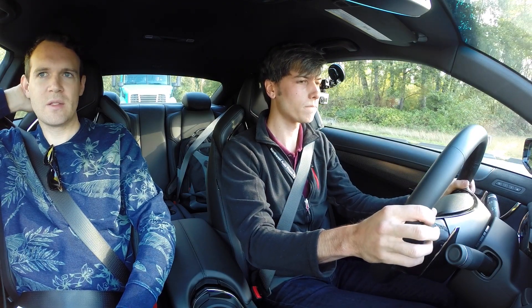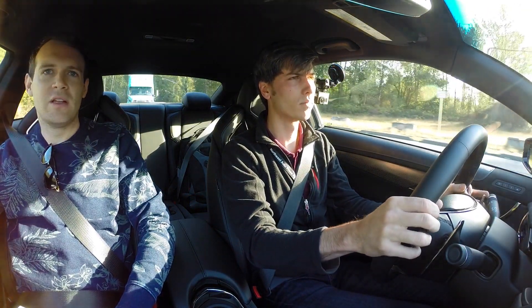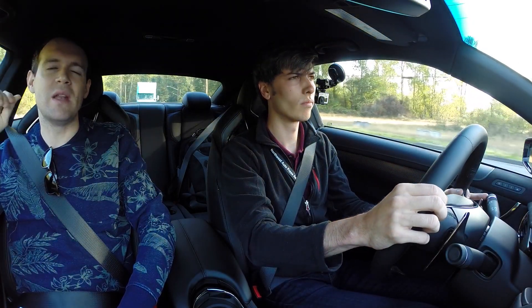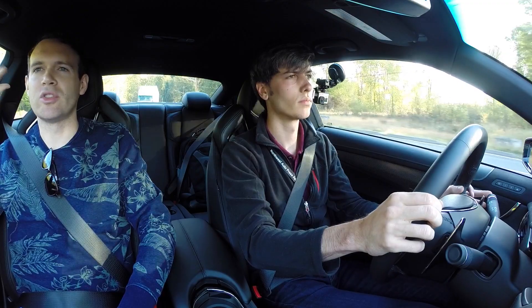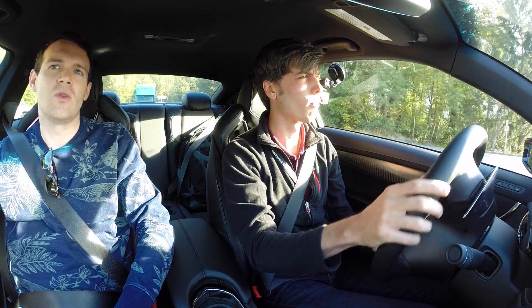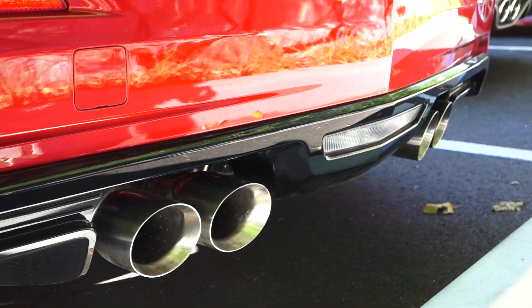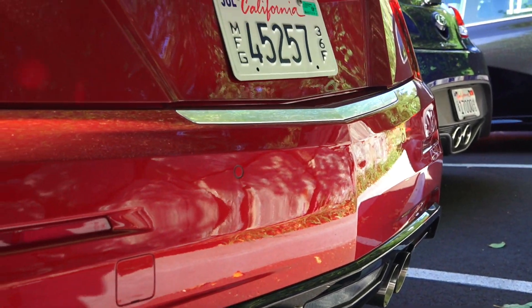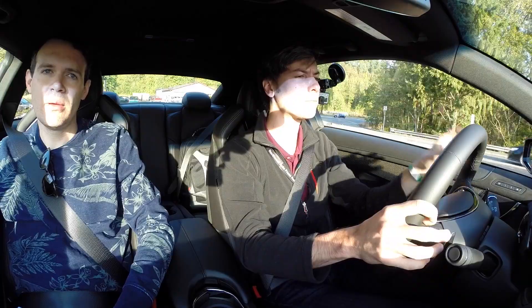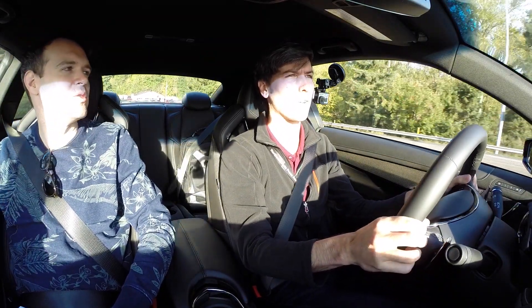Cadillac employs Bose quiet tuning in their vehicles — something the airline industry has been using for years to beat out unwanted frequencies, harsh noises, things like that. They're able to run the opposite frequency so that it negates some of those unwanted sounds while giving people more of the noise they want — that awesome engine noise. So you can allow for engine noise while eliminating tire noise and wind noise? Yes — since you're able to eliminate wind noise and tire noise and those other unwanted noises, it sort of opens up the lanes for the engine noise. That's pretty cool.